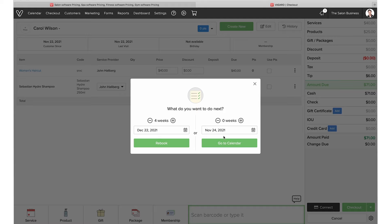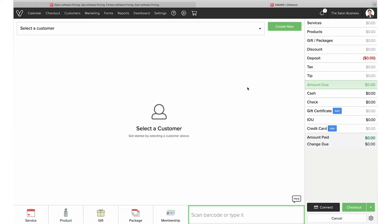It also pulls up automatic support for rebooking, which I find really helpful. If you want to book the customer in again a certain amount of time from now, you can manage that directly when you have the client at the checkout.